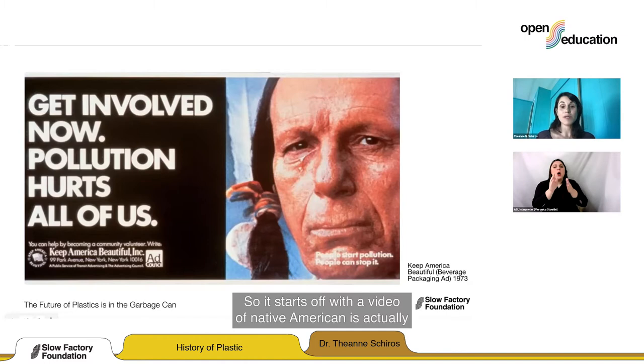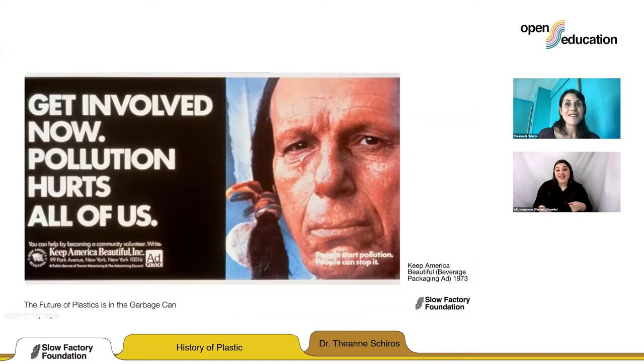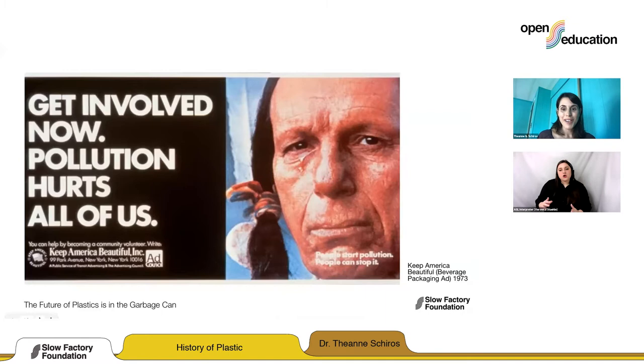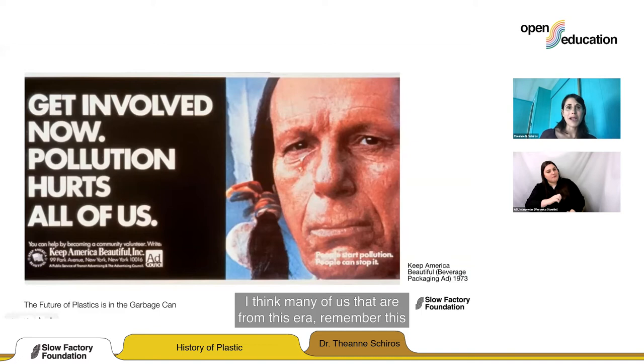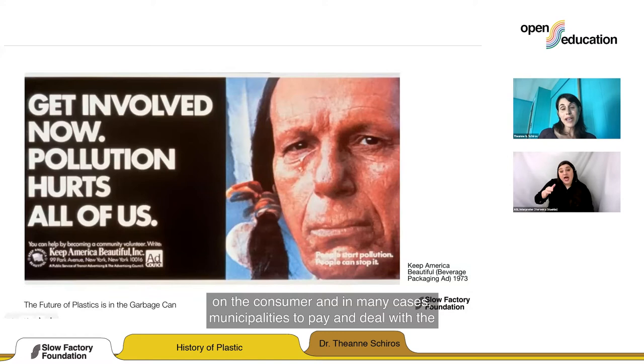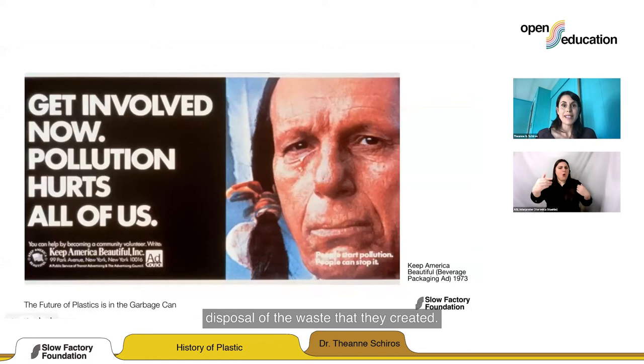The campaign started with a video of a Native American — who was actually an American-Italian actor — going down a river that quickly becomes polluted, a tear rolling down his face. It says: 'People start pollution. People can stop it.' This seemed really patriotic, but what the beverage company was doing was putting the responsibility on the consumer and on municipalities to pay for and deal with the disposal of the waste that the industry itself created.